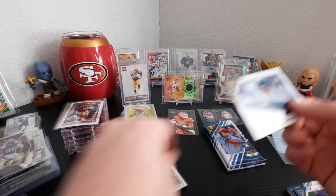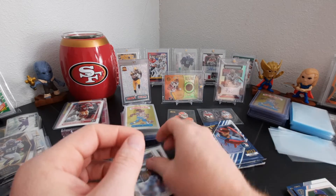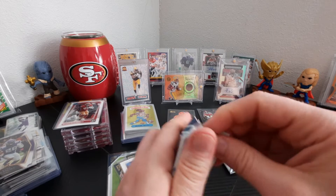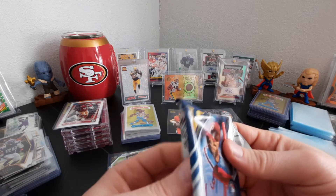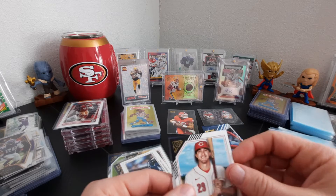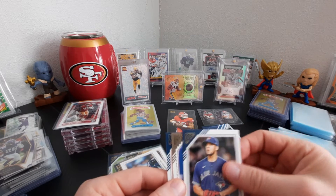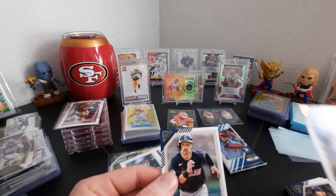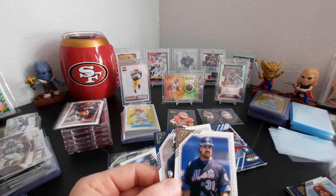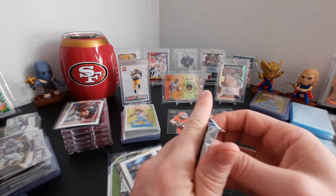Ken Griffey Jr. — really good one. I'll sleeve all these afterwards so I'm not going to sleeve every one right now. TJ Friedl rookie card. Jose Abreu. Mike Piazza. Mike Piazza and Steven Kwan rookie card. Okay, last pack — let's have some last pack magic.